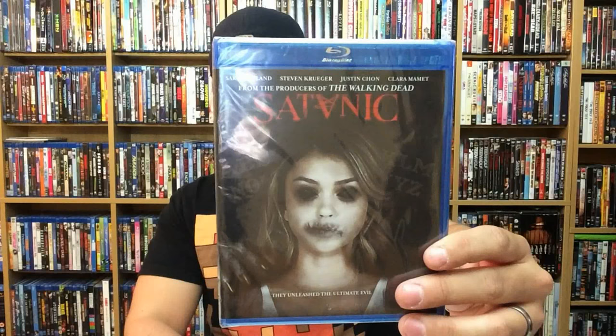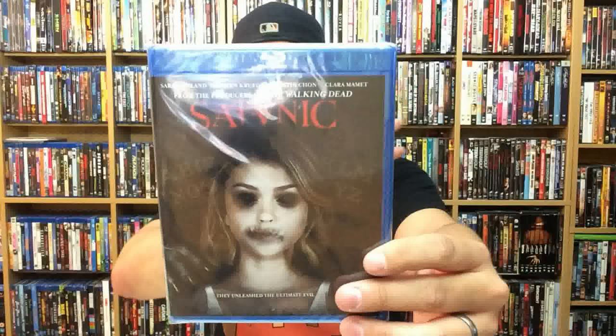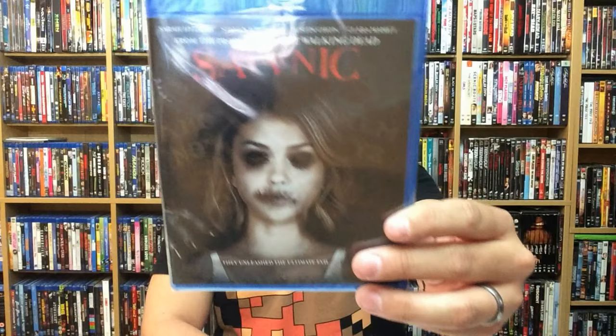Next up is Satanic. It gets right to the point — you have no worry figuring out what it's about; it kind of gives you the whole story right there. This one is from Magnet Releasing as well and it is out now. It does star Sarah Hyland from Modern Family. She's always a favorite of mine — she's a funny actress. This is going to be a different departure for her; I don't think I've ever really seen her in a horror movie or a thriller.